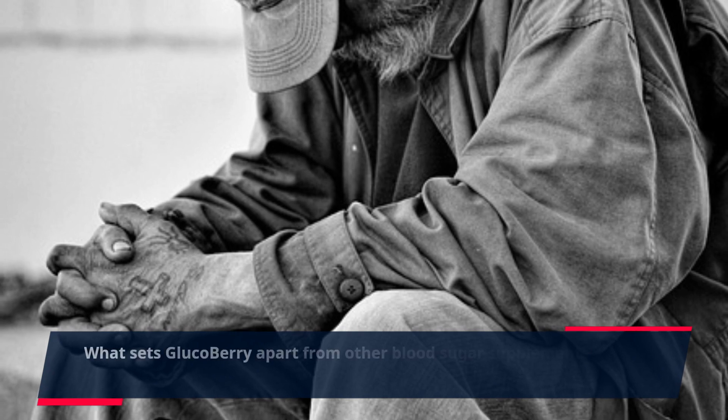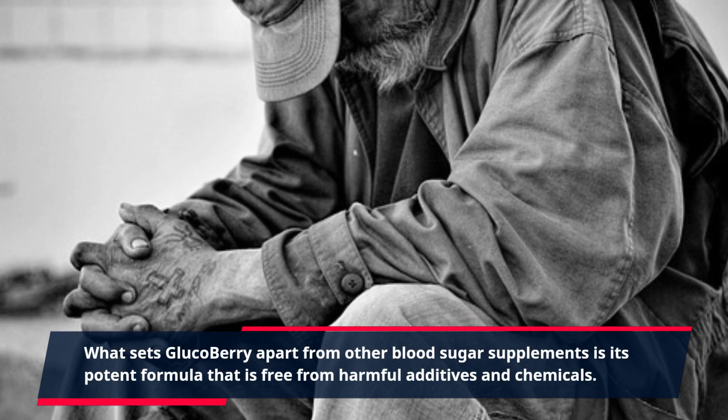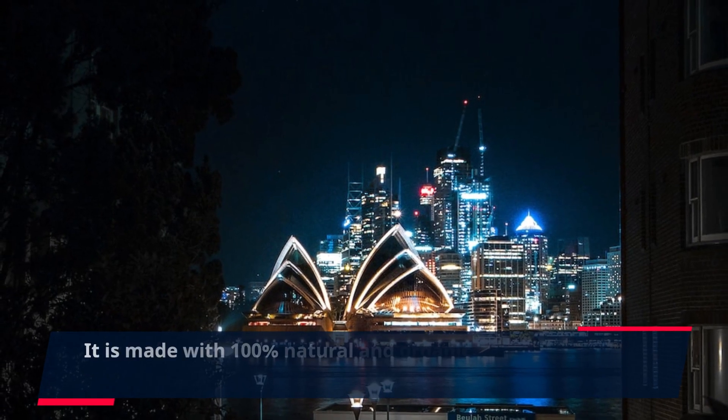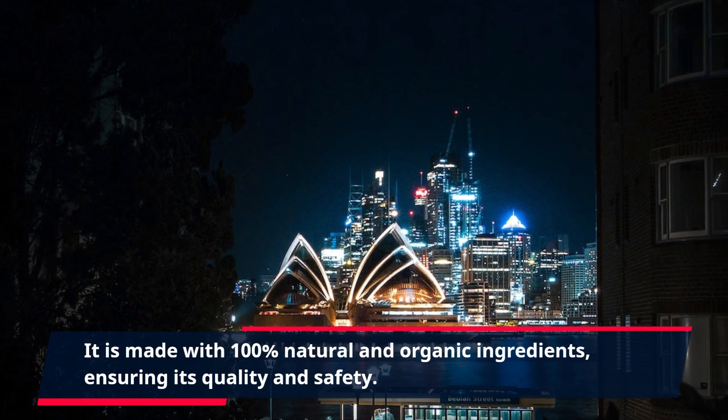What sets GlucoBerry apart from other blood sugar supplements is its potent formula that is free from harmful additives and chemicals. It is made with 100% natural and organic ingredients, ensuring its quality and safety.